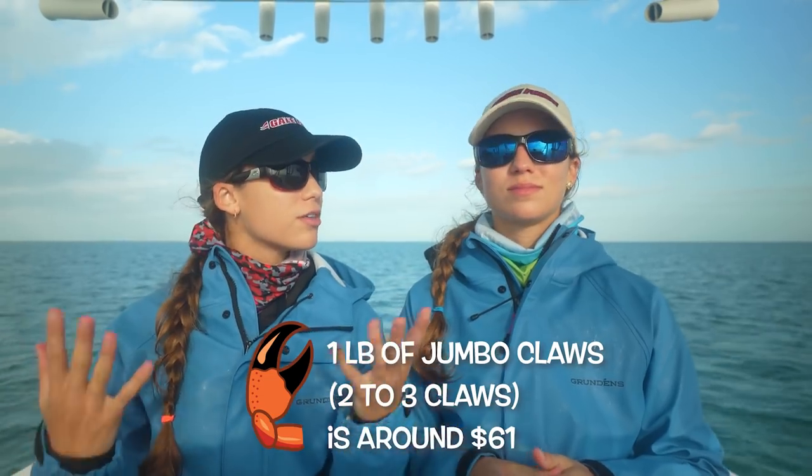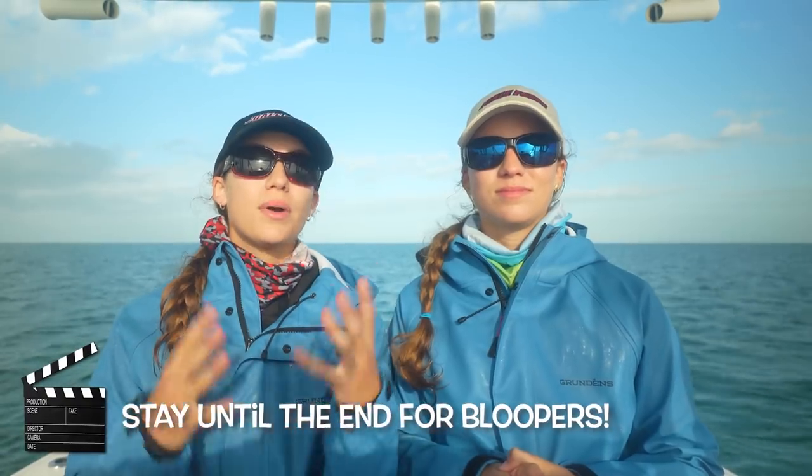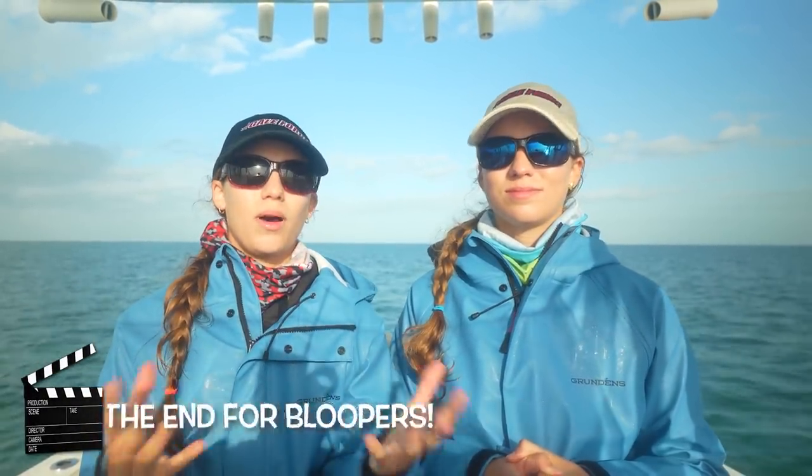Welcome to the Gale Forest Twins episode where today we are going to take you guys stone crabbing with us. More specifically, we're going to be talking about why stone crab is so expensive and how much it costs if you wanted to go stone crabbing. We're going to tell you guys the cost for us to go recreationally crabbing to get an understanding of why it is so expensive to order crab paws at a restaurant or the seafood market.